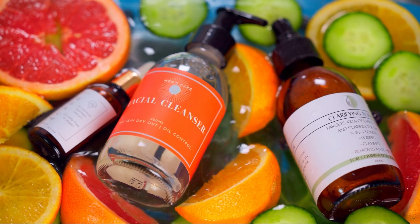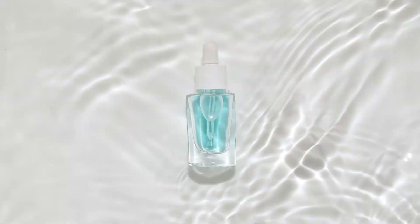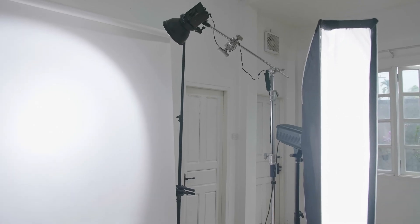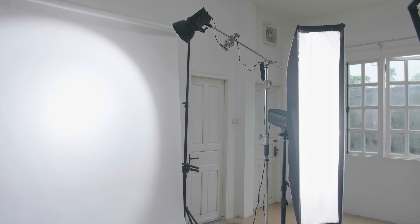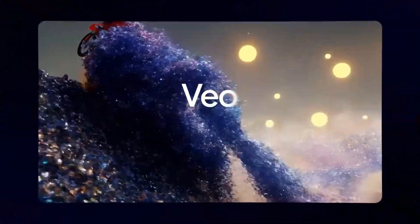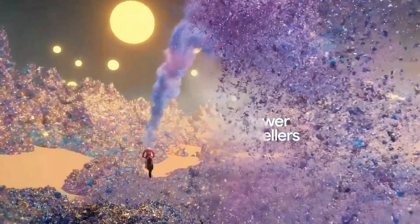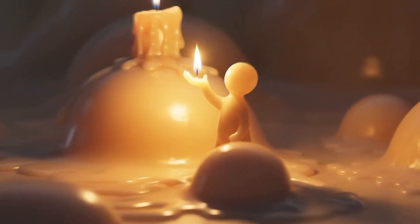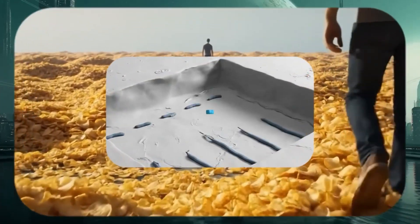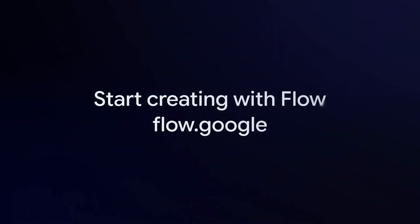Imagine a skincare ad that looks like it came straight out of a professional studio — smooth lighting, subtle motion, and every detail popping on screen. Normally that takes cameras, lighting rigs, and hours of editing. Today, we're going to create a cinematic 6–8 second skincare product reveal using Gemini and Google Flow with Veo 3.1. No film crew, no fancy gear — just AI and your creativity. Think of it like turning a single sketch into a mini-commercial in minutes.